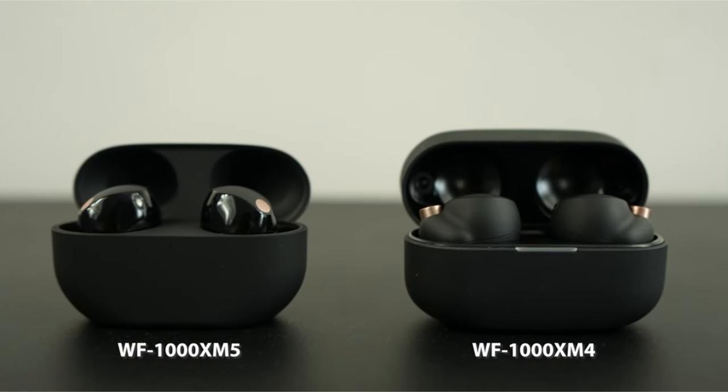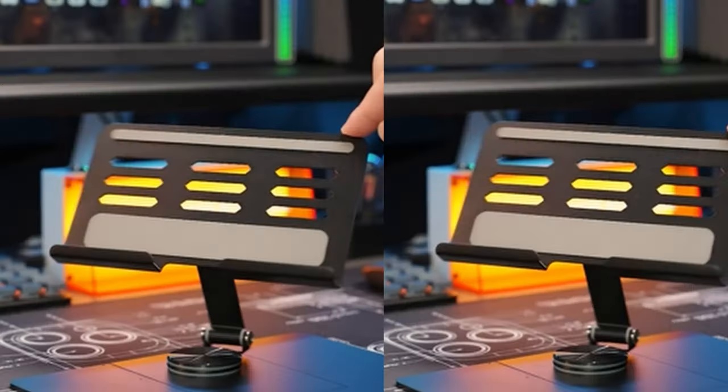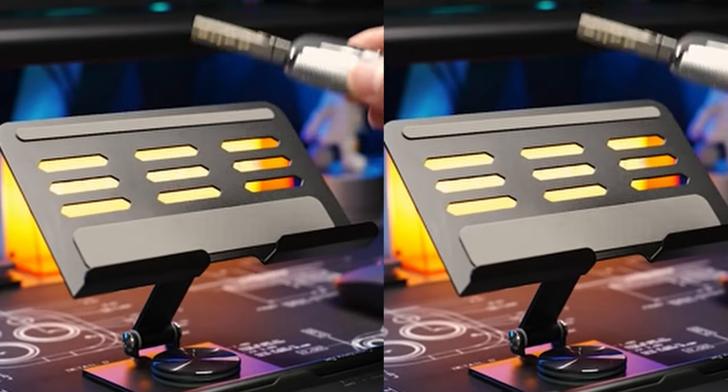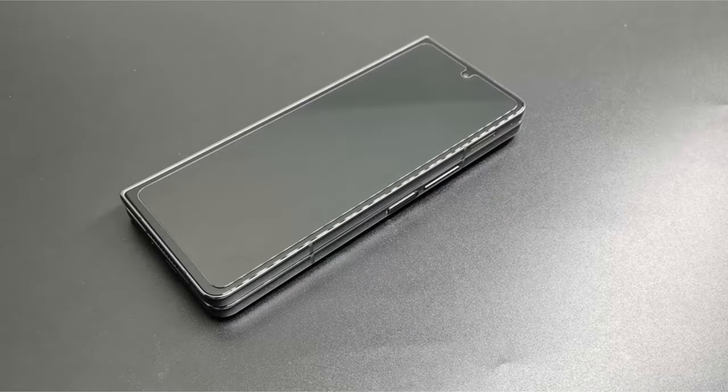From cases that safeguard your foldable wonder to wireless chargers that simplify your life, we'll explore the must-have accessories that will transform your Galaxy Z Fold 6 into an unstoppable companion for work, play, and everything in between. So let's get started.